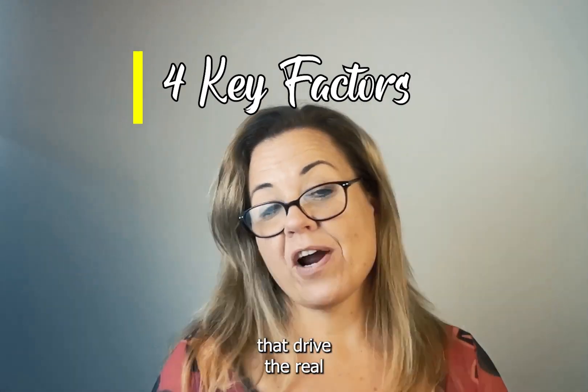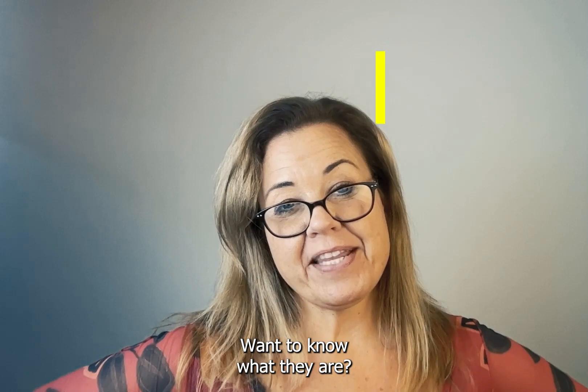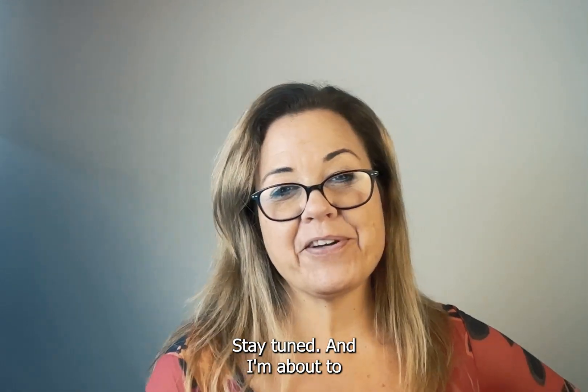Four key factors that drive the real estate market. Want to know what they are? Stay tuned and I'm about to tell you.